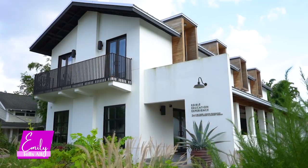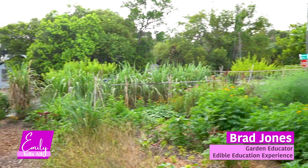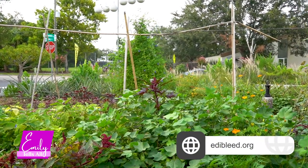My name is Brad Jones, I'm the garden educator here at Edible Ed. My domain runs from the street to the porch — this is where I do most of my work.